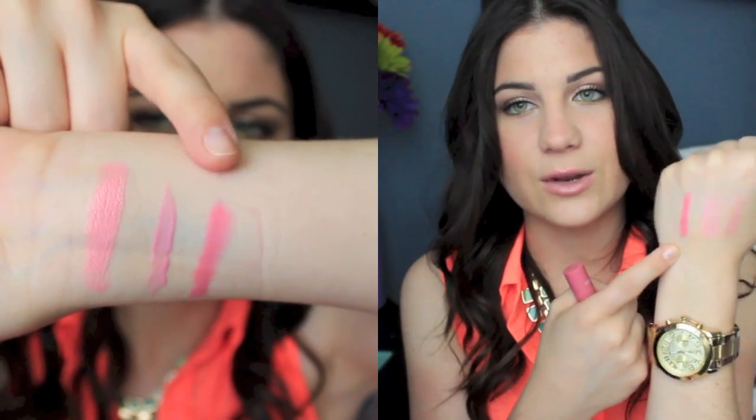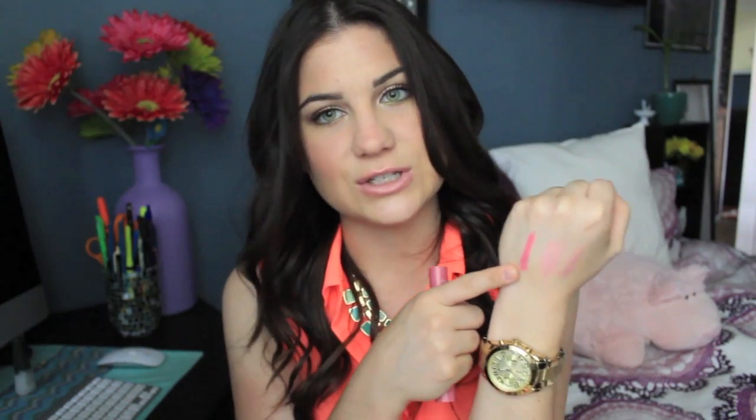The next lip product is one of the new Jordana Moisturizing Balm Stains in the shade Sweet Pink. This was one of the more naturally pink shades so that's why I got it, and it kind of reminds me of the Revlon Balm Stains. These are a lot cheaper — only $2.99. Here's the shade: as you can see it's so bright, not as natural as I thought it would be, but I can always tone it down with a lip gloss. It's really nice and smooth and kind of smells like candy, which is awesome.